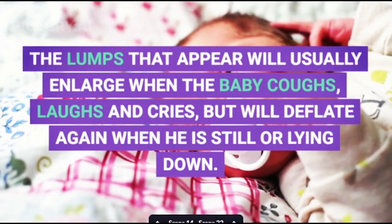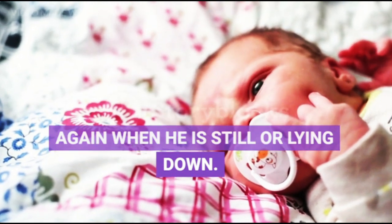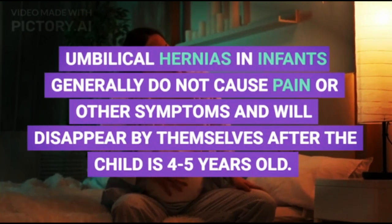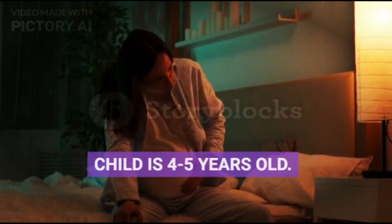The lumps that appear will usually enlarge when the baby coughs, laughs, and cries, but will deflate again when the baby is still or lying down. Umbilical hernias in infants generally do not cause pain or other symptoms and will disappear by themselves after the child is four to five years old.